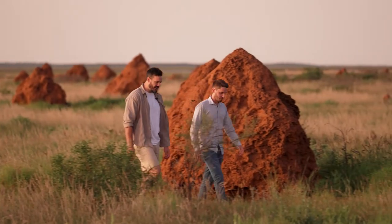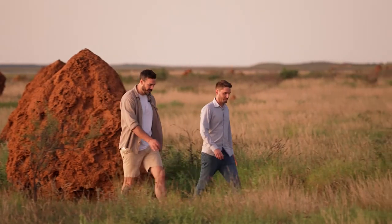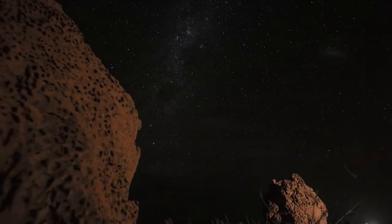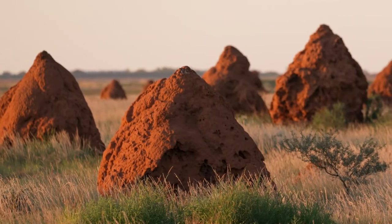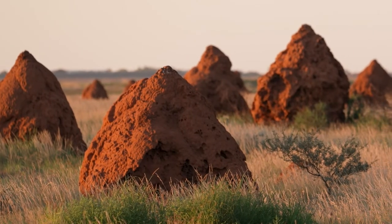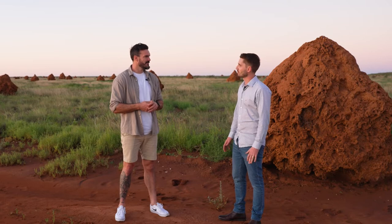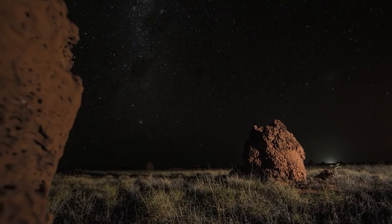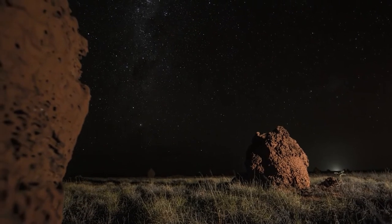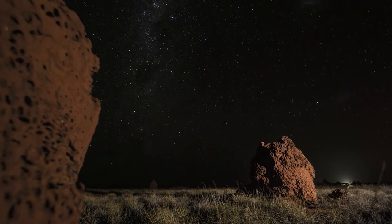I'm here with Paul Hanlon from the Shire of Ashburton, who's going to help me out with what's happening in Onslow, especially next year for the total eclipse. We're about 10km out of Onslow now at a place called the termite mound viewing area. We're here just before dark because whilst it's an awesome place to see the termite mounds, it's actually a really good place to view the night sky. One focus here in the Pilbara and Onslow is dark sky tourism.